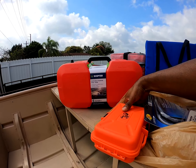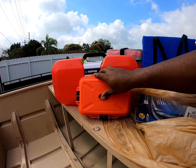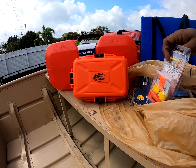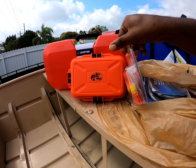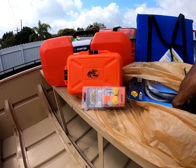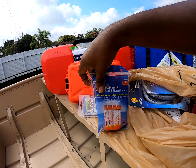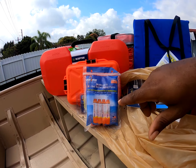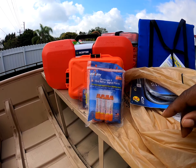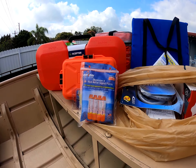I bought this waterproof case from Bass Pro so I can put all my safety equipment in it — the whistle with the mirror and everything you need for safety. I also got the flares. You hit it and it shoots up into the sky; no gun needed, pretty much fires off on its own.